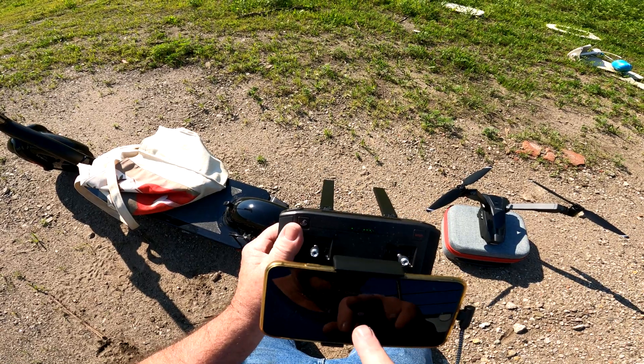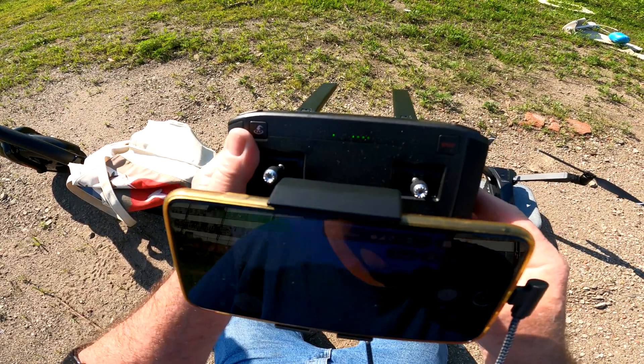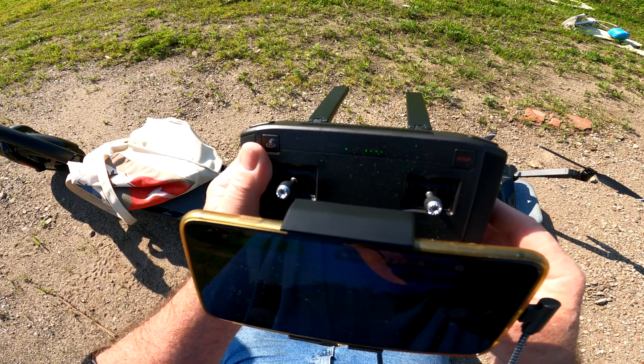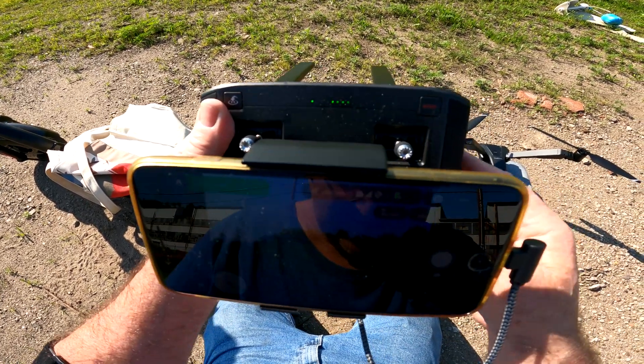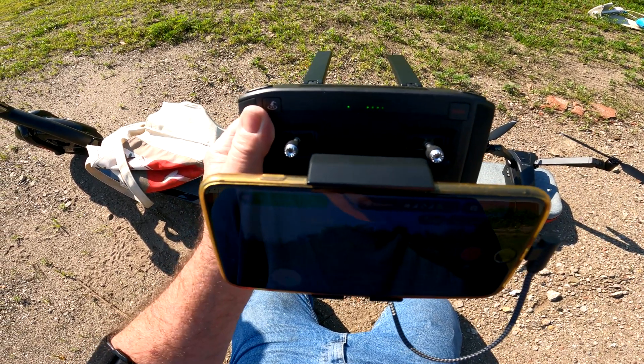The drone is connected, let's go. It says can take off. I see only eight satellites. I want video, I don't want a picture.